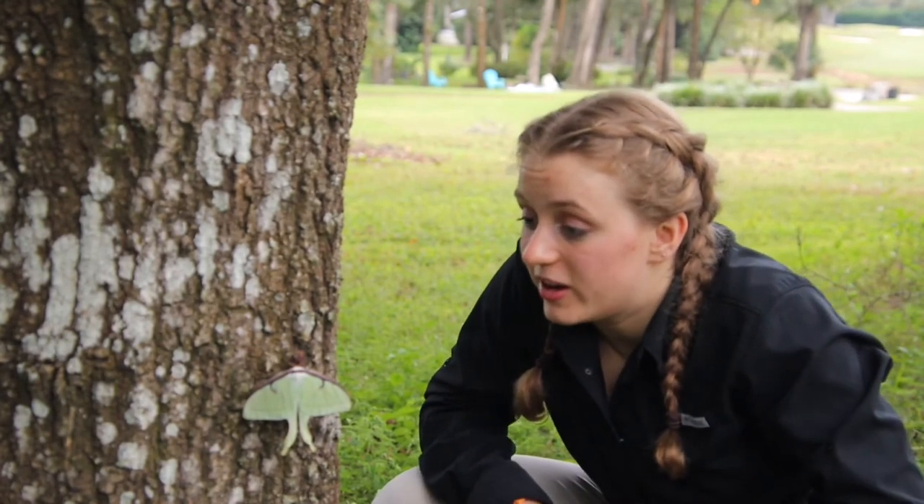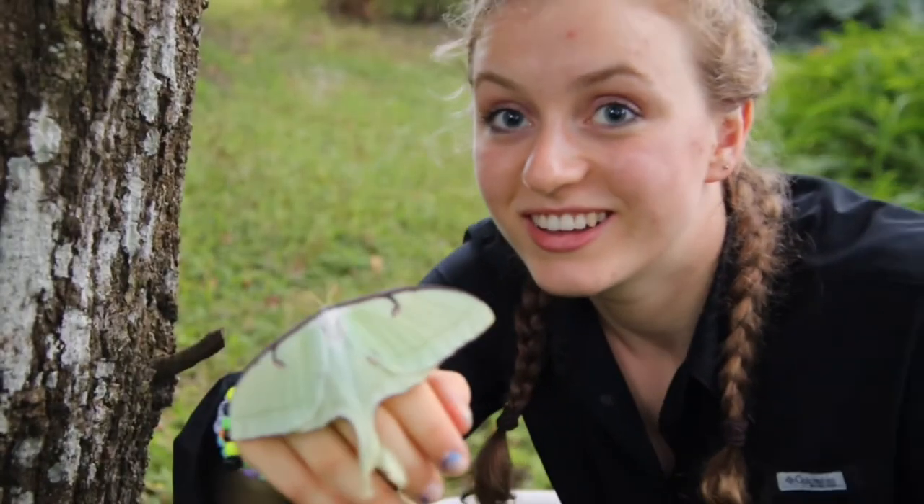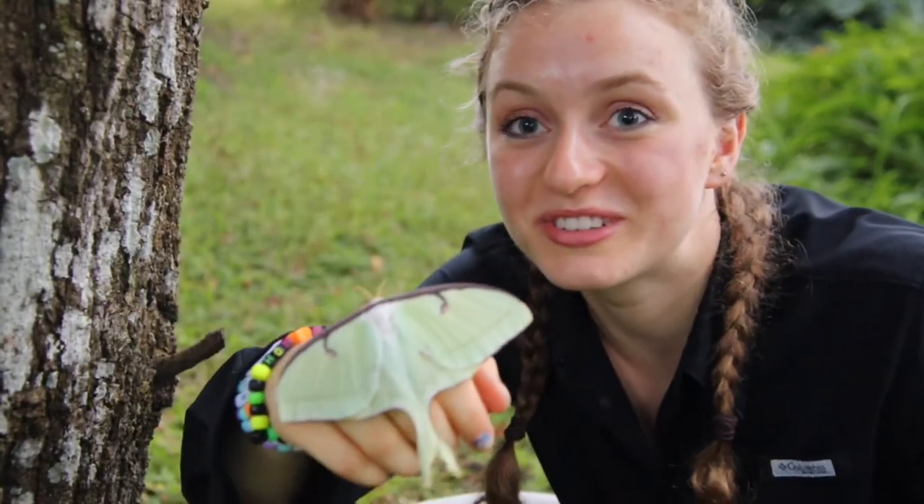Moths are actually estimated to be one of the most diverse species on the planet. Scientists have estimated there are about 150,000 types of moths on the planet. Let's see if he'll let me pick him up. Alrighty guys, there he is — a beautiful luna moth.